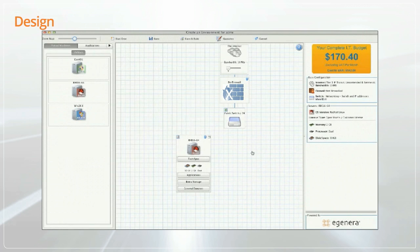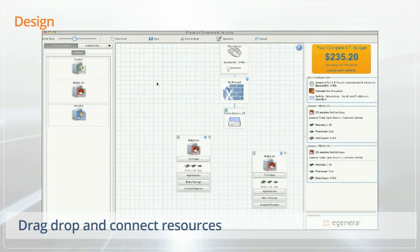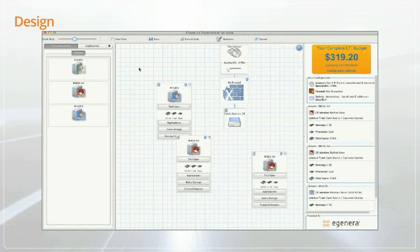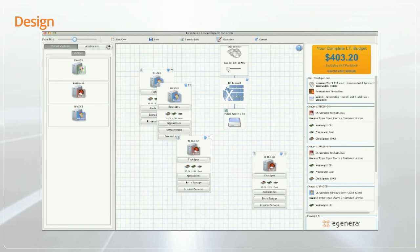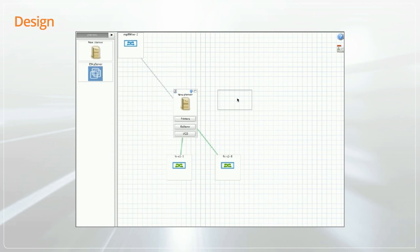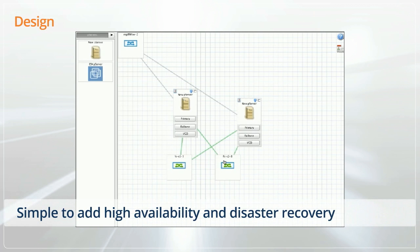Users leverage the catalog in the associated design palette to literally drag, drop, and connect all the components of the desired IT service. This can include both virtual machines and physical servers, networking, different operating systems, and hypervisors. With PanCloud Director, it's easy to create even the most sophisticated network environments. Users can also configure their services with high availability and disaster recovery options to meet their required availability level.